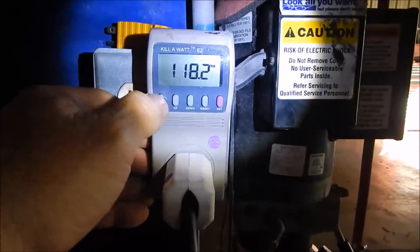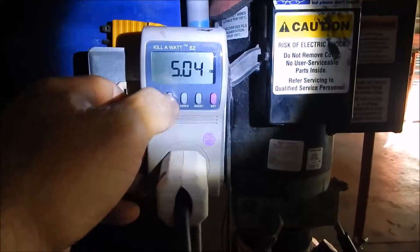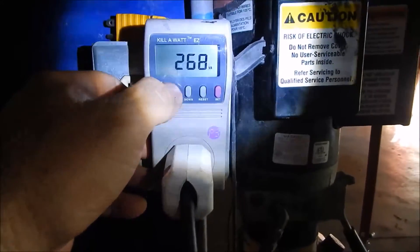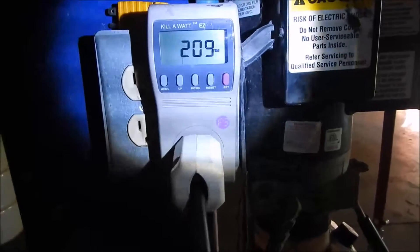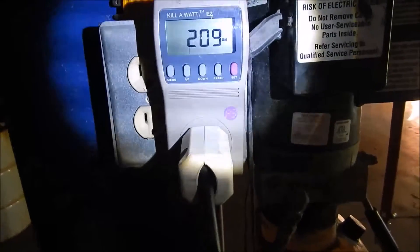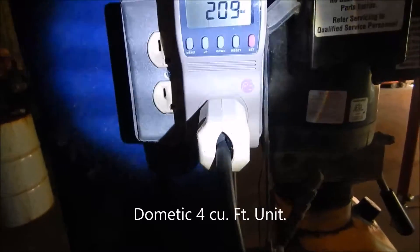It's now at 5.4 kilowatt hours. It stays between 209 and 211 watts constantly. It never shuts off because it operates a heater, not a compressor. Pretty interesting.